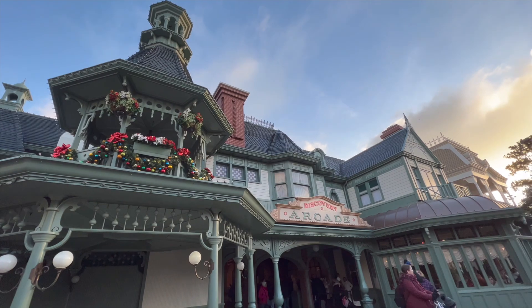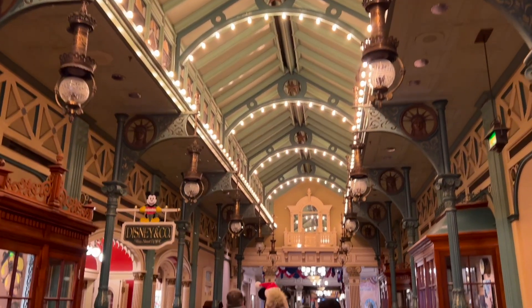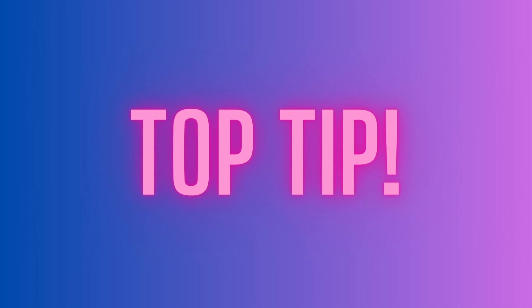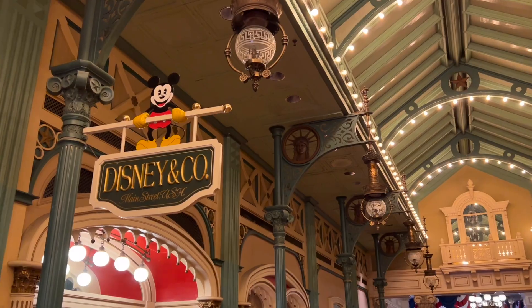The Discovery Arcade and Liberty Arcades also deserve an honourable mention. They are so beautifully designed and it's part of the amazing details that you get in Disneyland Paris. Top tip: don't forget to use the arcades when Main Street is super busy because then you can just move more quickly into the park.